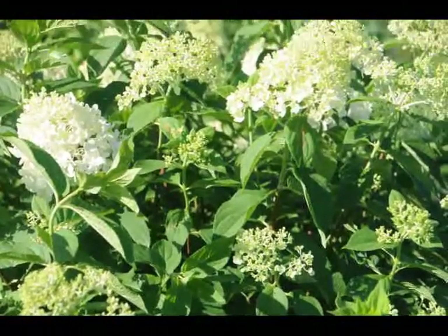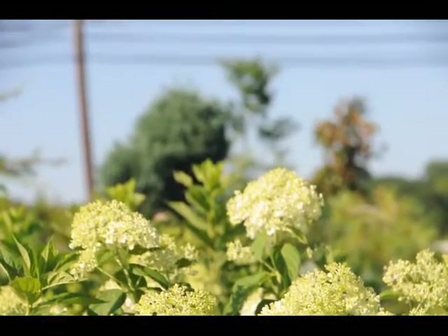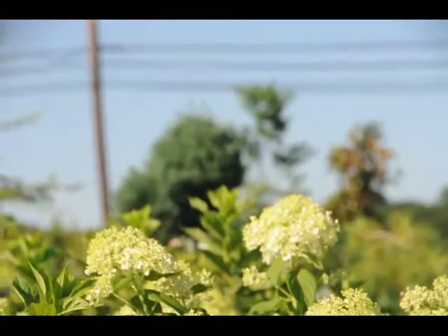The plant itself is easy to grow. Put it in full sun. It needs water the first season, and then after that it just grows on its own.